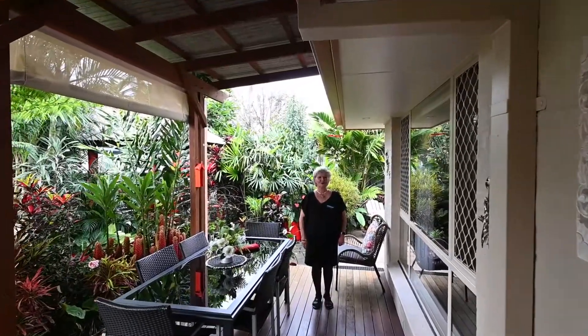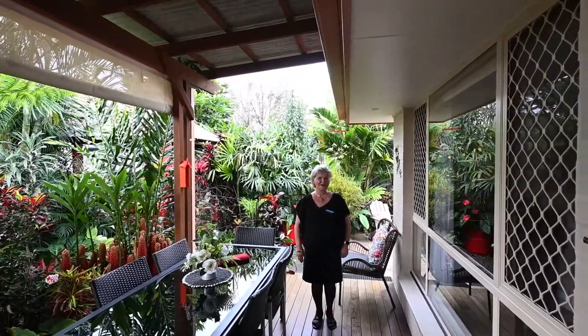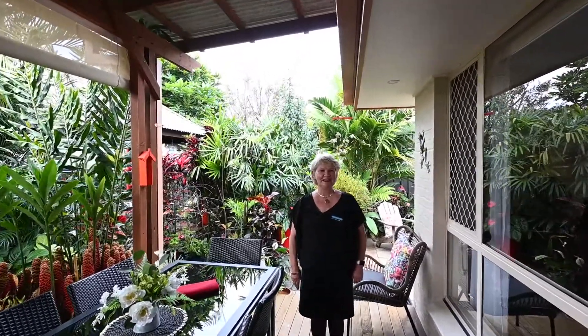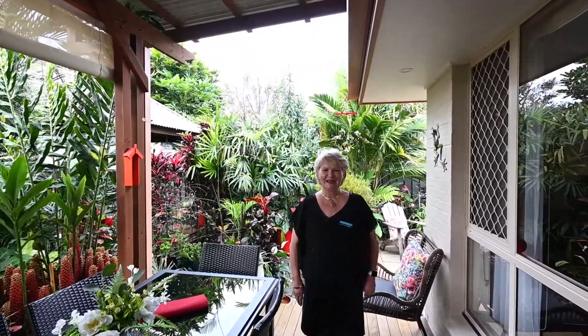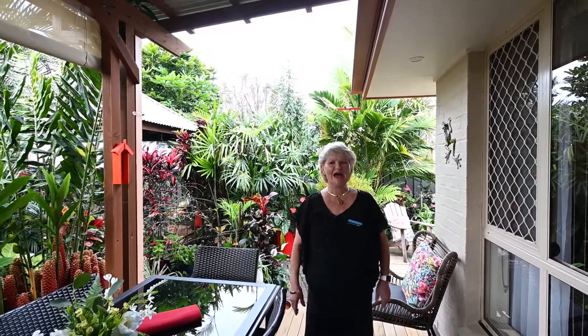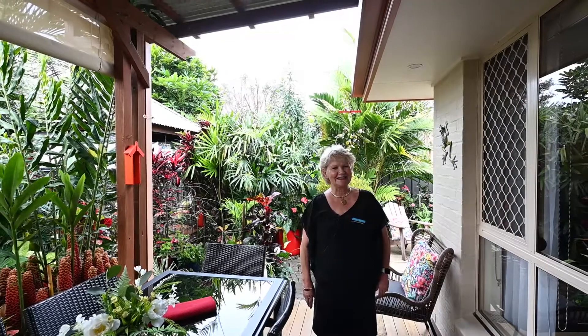Hi, I'm Cheryl Donaldson Property. Welcome to 23 Lotus Lane. This is truly an urban sanctuary. Come and enjoy the outdoor alfresco or have a cool drink in the Barley Hut here.